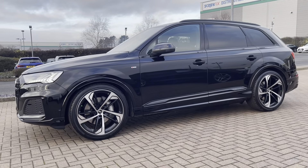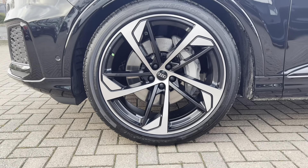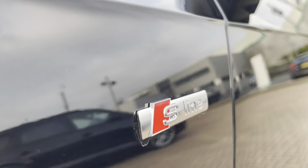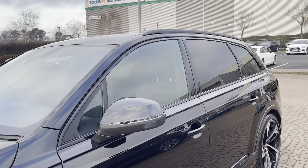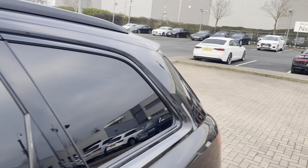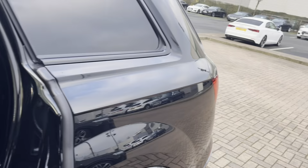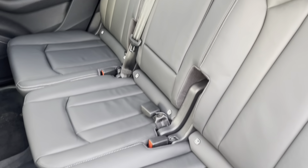Making our way around to the side, we've got the gorgeous 10-spoke star design Audi Sport 21-inch alloy wheels. This car does come with the S-line styling pack, so we do have S-line badges on the front wings as well as the S-line front and rear bumpers. As mentioned, this is a Black Edition, so we do have the black roof rails, black window trims, black mirror housing, and of course the black privacy glass in the back windows.